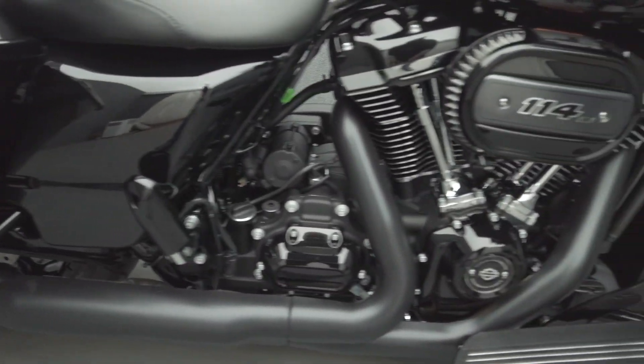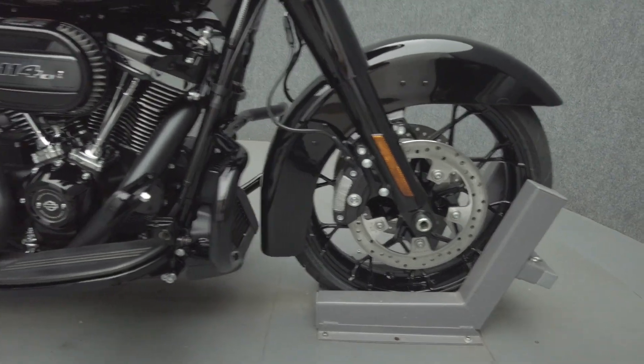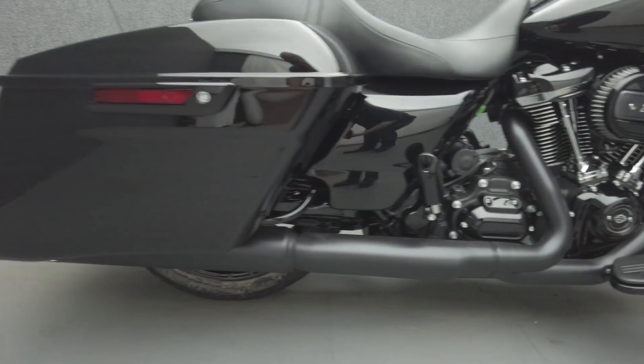Powered by a 114 cubic inch V-twin motor, the Street Glide puts 122 foot-pounds of low-end torque through a six-speed transmission. It has a 27-inch seat height and weighs in at 793 pounds.